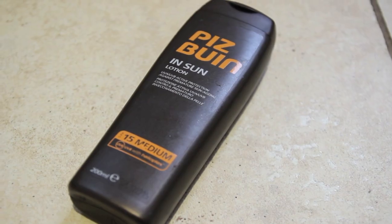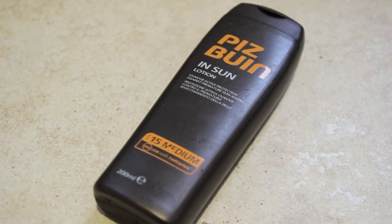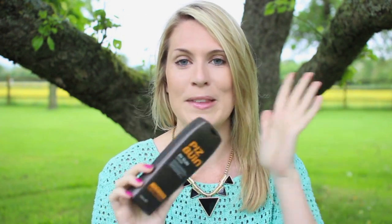My sun cream — probably the most important thing in my beach bag. I go for Piz Buin every time. This one is factor 15, which I use when I'm in the shade; I usually go for factor 30 or 50 because I'm so pale and burn very easily. It's really moisturising and keeps me protected for a long time. It's not the waterproof one so I reapply it a lot, but it smells so good — I think the smell is what everyone recognises.